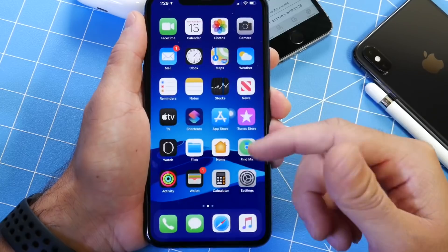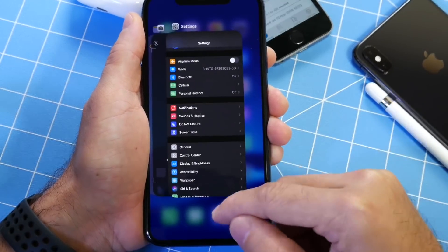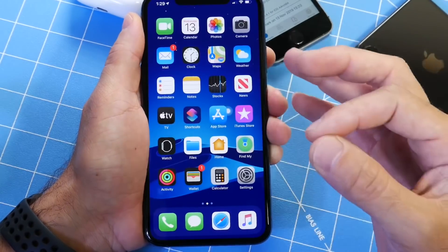The camera is performing well. Launching applications, 3D Touch, the Control Center, the App Switcher, the RAM management — everything seems very, very good.